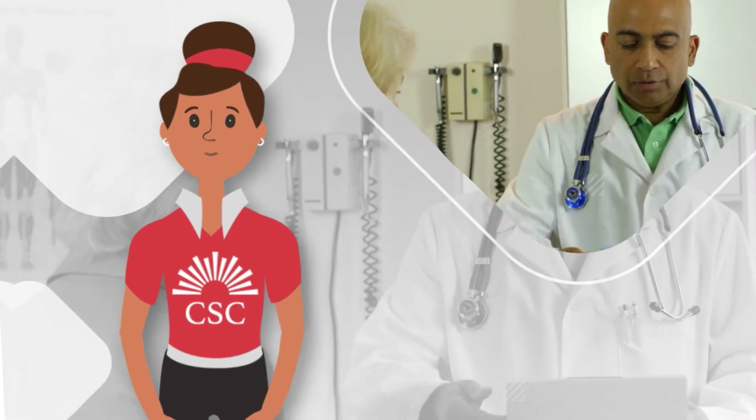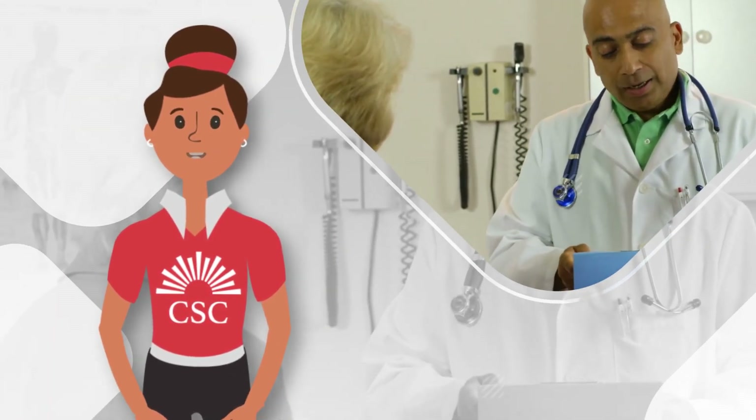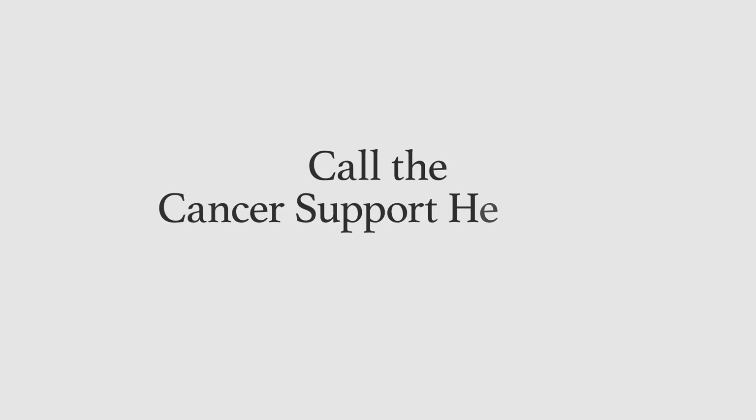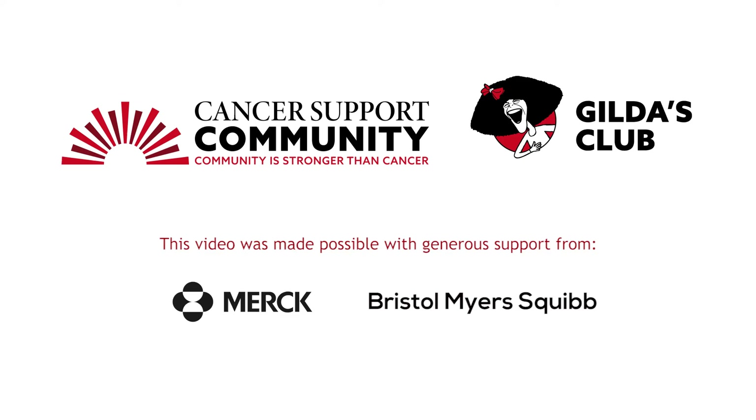Ask your doctor if cytokines are an option for you. For more information and for personalized support, call the Cancer Support Helpline at 1-888-793-9355.